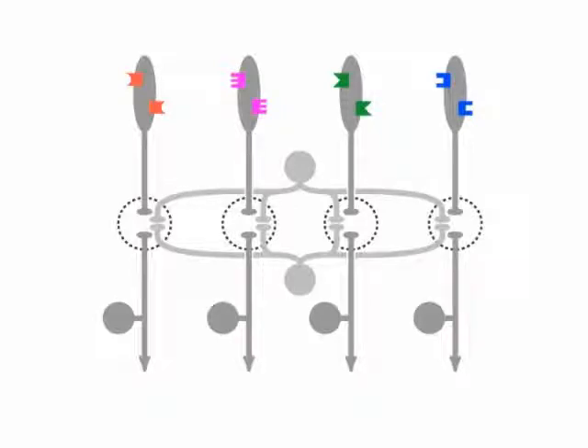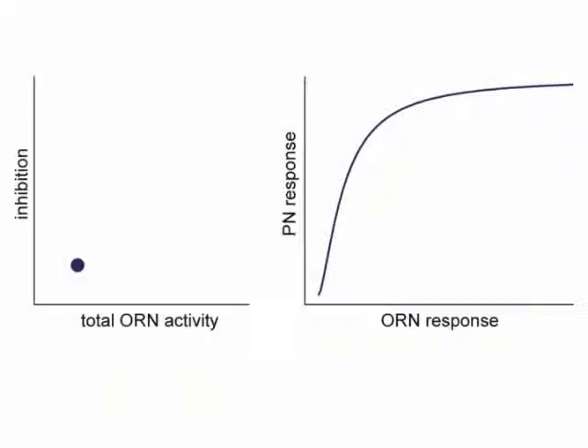So why might this be useful? When odor stimuli are weak, there is a steep relationship between ORN activity and PN activity, which should maximize sensitivity. As odor intensity increases, the gain of all ORN-to-PN synapses is normalized, and this makes it harder to drive PNs to saturation while preserving the full dynamic range of each PN. We also modeled the transformation between a population of ORNs and PNs, and we found that normalization can improve odor classification by a linear discriminator.